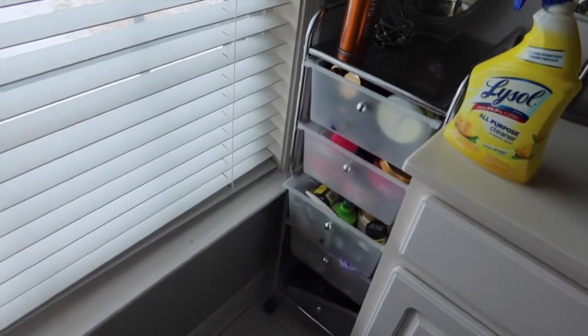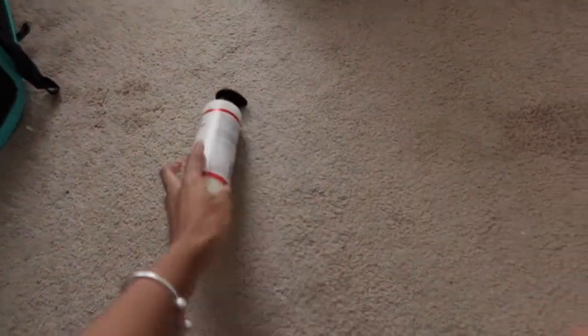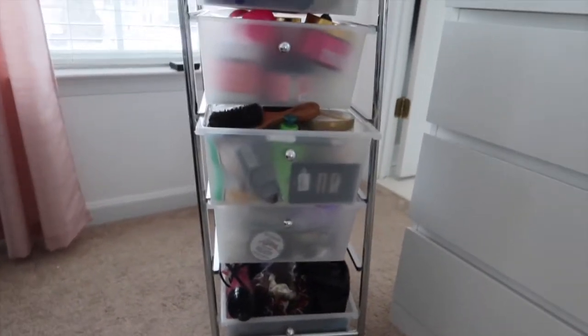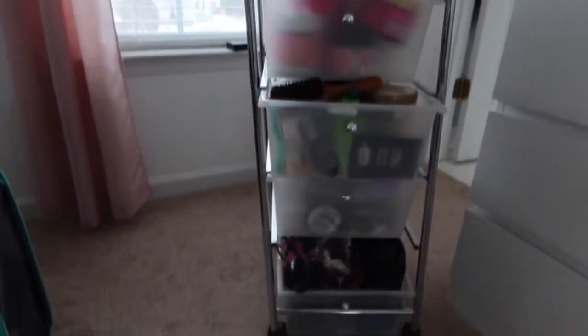My plan is to take all of this out of my bathroom and put it in my room so I can have more space to work with. I brought it out and I have a bunch of open floor space - I moved my carpet. I also got this out of my shower, and I'm just going to take everything out and start from scratch.